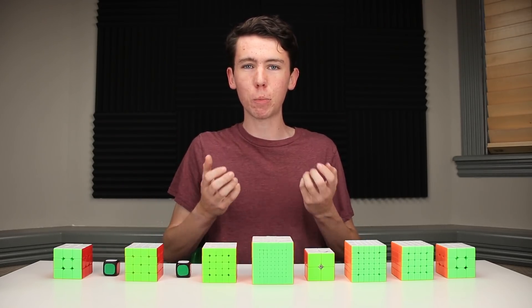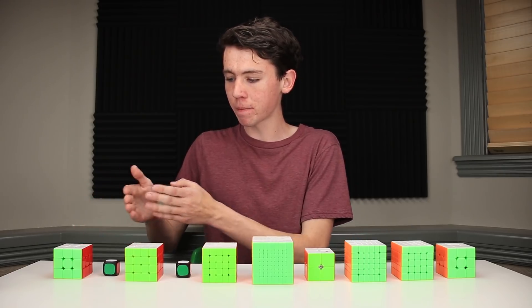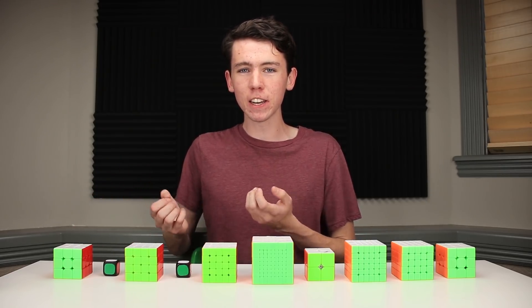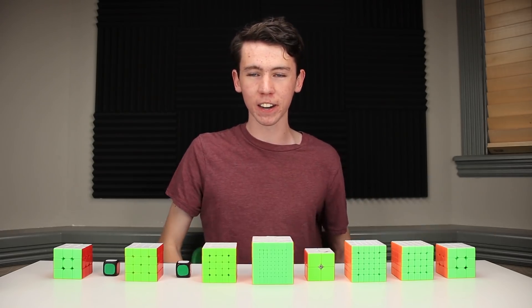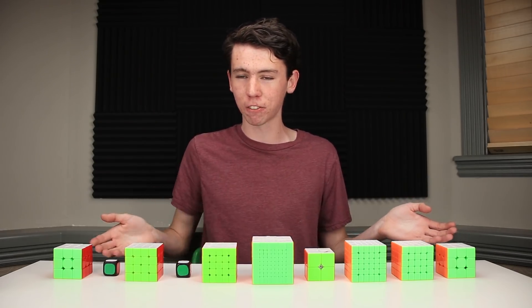Pi starts out with 3.14, so I have a 3x3, 1x1, and 4x4. Then it continues on with 1, 5, 9, 2, 6, 5, 3, on and on and on. But I'm going to be solving a cube for each of the first 10 digits.